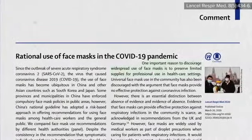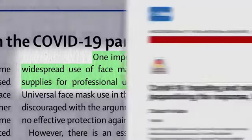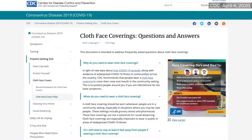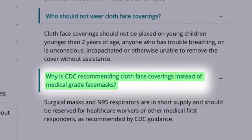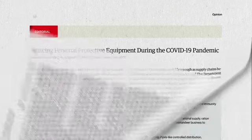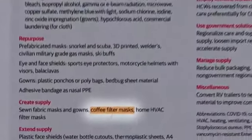Universal use of face masks in public during a pandemic could only be considered if supplies permit. Sadly, inadequate preparation, misuse, and hoarding have led to a critical shortage of personal protective gear for those on the front line. That's why the CDC is recommending cloth face coverings instead of surgical masks. Things are getting desperate when an editorial in JAMA includes as a proposed suggestion coffee filter masks.